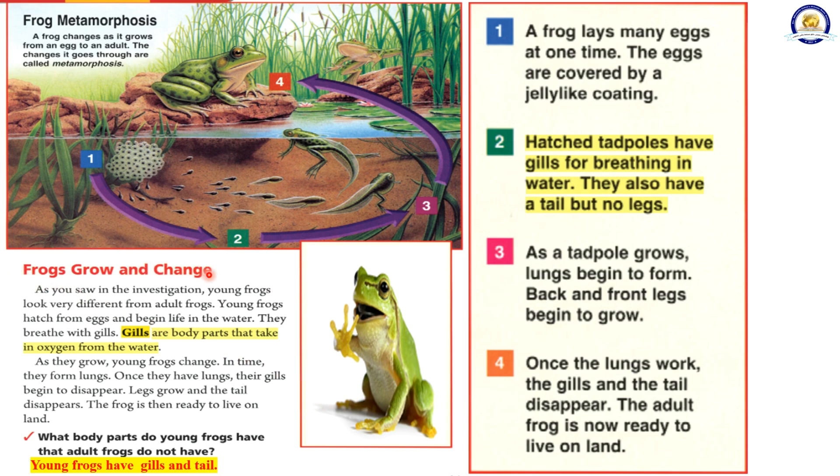Frogs grow and change. As you saw in the investigation, young frogs look very different from adult frogs. Young frogs hatch from eggs and begin life in the water. They breathe with gills. Gills are body parts that take in oxygen from the water. As they grow, young frogs change. In time, they form lungs. Once they have lungs, their gills begin to disappear. Legs grow and the tail disappears. The frog is then ready to live on land.